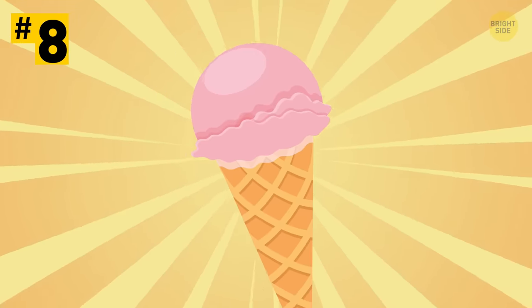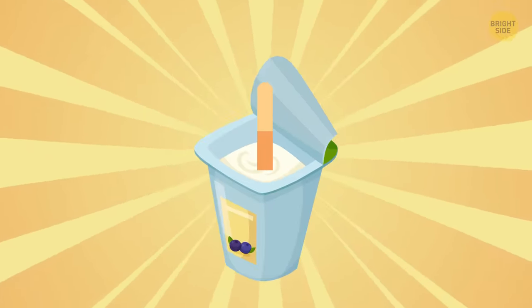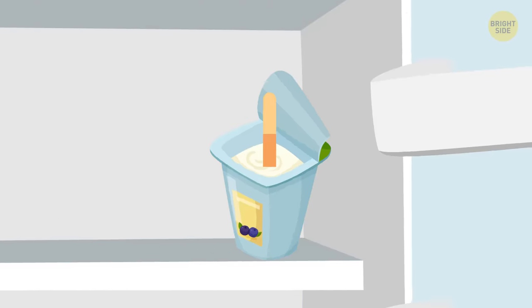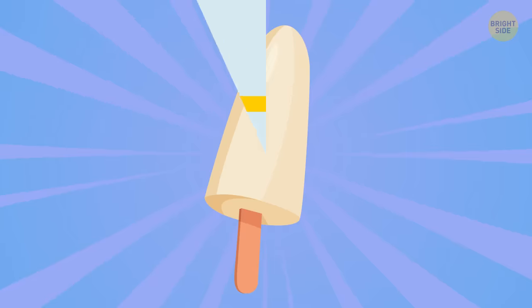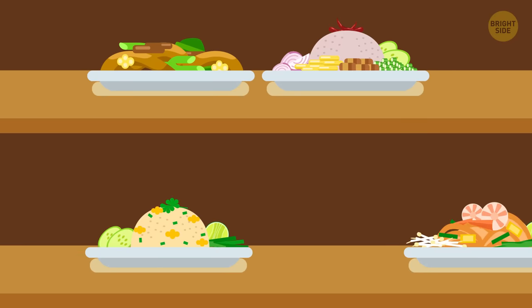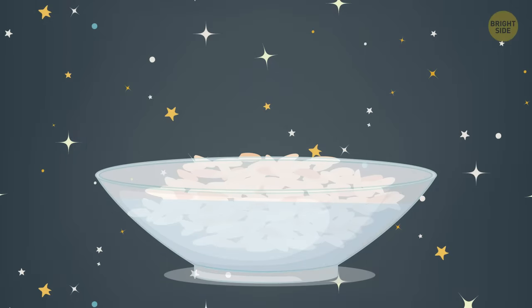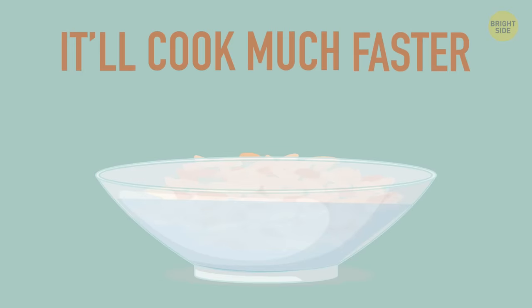Tip 8: Want an ice cream that won't be a threat to your weight? Just put a stick in a cup of yogurt and let it freeze in the freezer. Presto! Your healthy dessert is ready! Tip 9: Brown rice is a healthy grain that can be served many different ways as a side dish. But if you're short on time, soak it in water overnight and it'll cook much faster the next day.